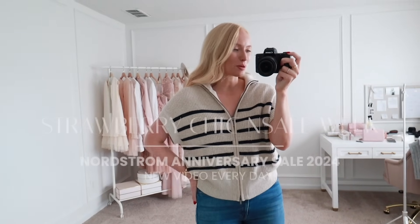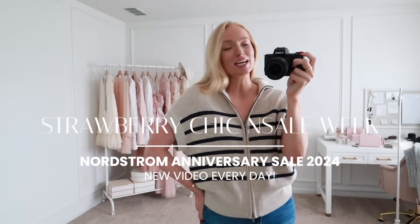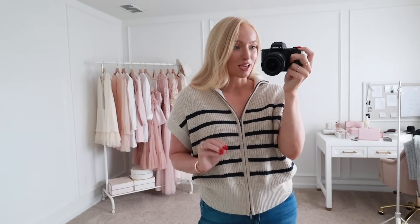Hello, welcome back to Strawberry Chic End Sale Week. I'm uploading a new video here on my channel every day this week covering the Nordstrom Anniversary Sale. Today we are just going to jump right in because I have so many good things to share with y'all. I finally got my online order and a lot of the pieces that I was most excited about came in, so I'm really excited for today's outfits. Let's just get started.